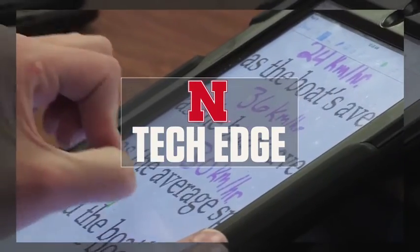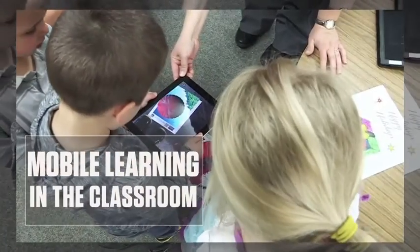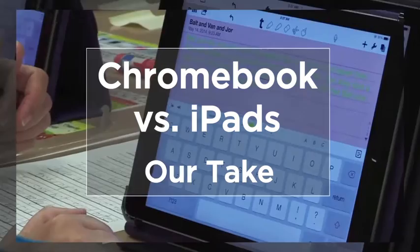Coming up on Mobile Learning in the Classroom: Chromebooks versus iPads. Hi, my name is Guy Trenin and this is Mobile Learning in the Classroom. Today I want to talk about Chromebooks versus iPads.